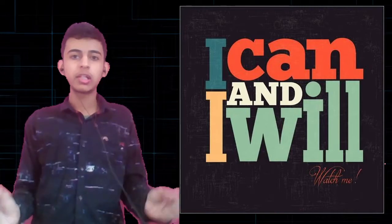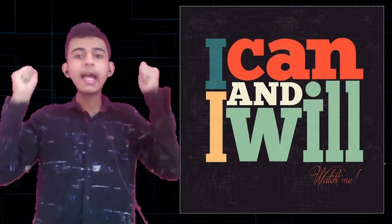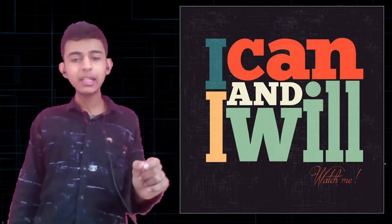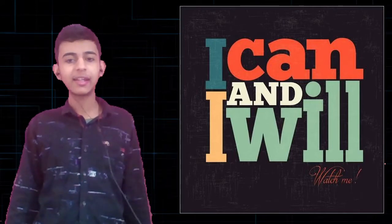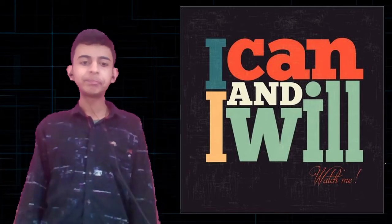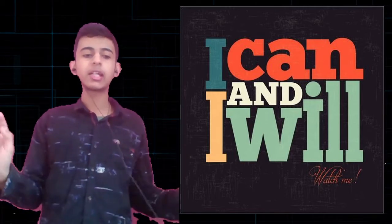And the last point: a motivation. Be motivated and say 'I can and I will.' It means you can crack it and you will crack it. Do not take any kind of stress — everything is going to be good.